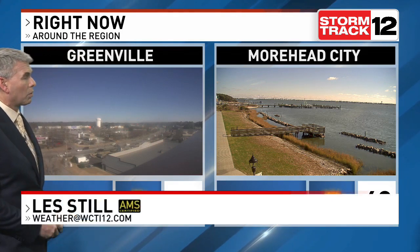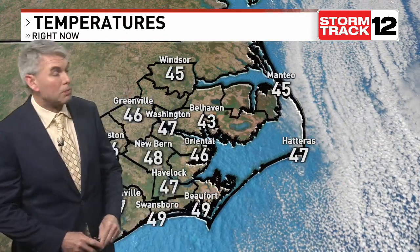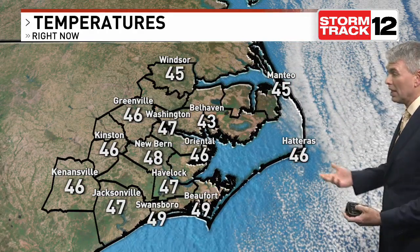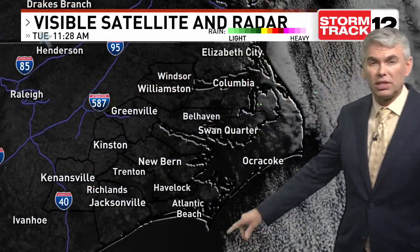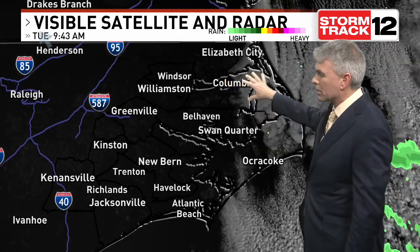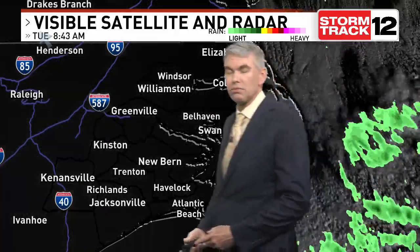Not much in the way of cloud cover across the area this afternoon, from inland spots of Greenville all the way to the Crystal Coast. The last little bit of those clouds are just moving away from the Crystal Coast, and you can see those stratocumulus clouds offshore from the colder air coming in behind that departing low. There was some cloud cover and even a few sprinkles in the early morning hours around the Albemarle Sound and even Ocracoke, but it took a little bit of time to clear out this morning.